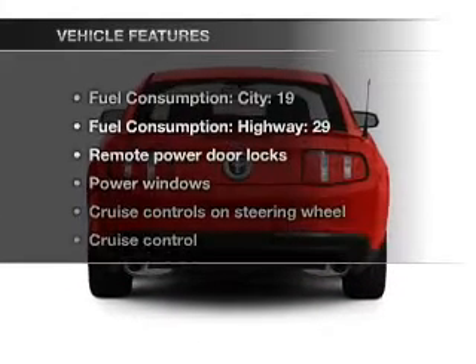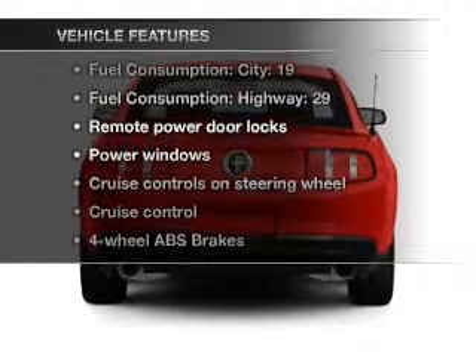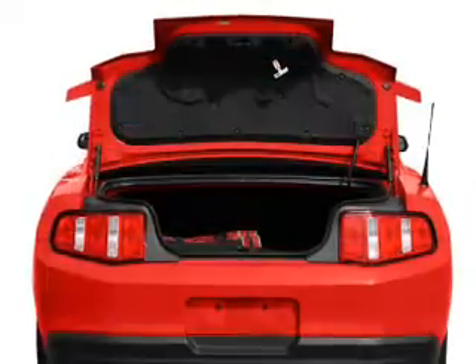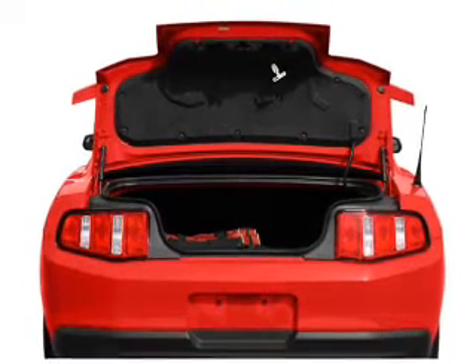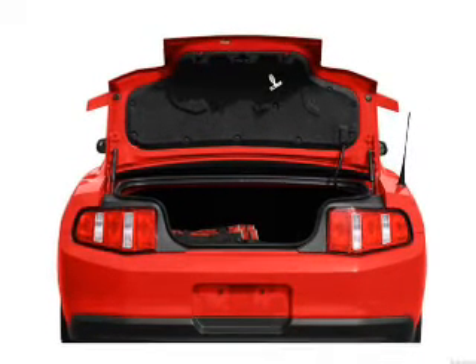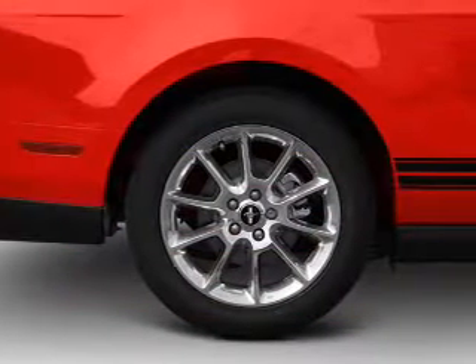And with these notable features, you won't want to miss out on the opportunity to own this amazing ride. Air conditioning, power door locks, power windows, power steering, cruise control, power mirrors, an AM-FM stereo with a CD player, and an adjustable tilted steering wheel.